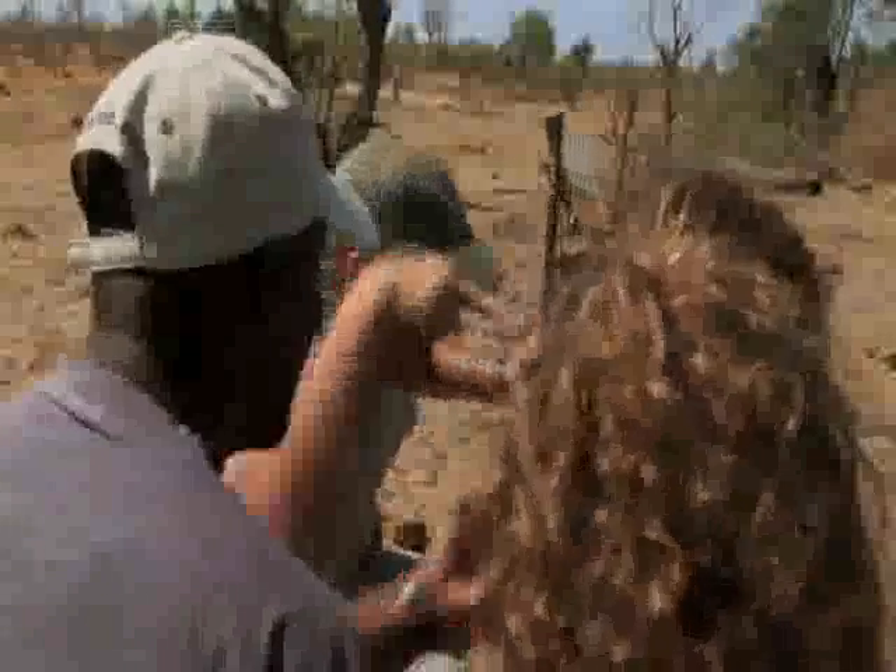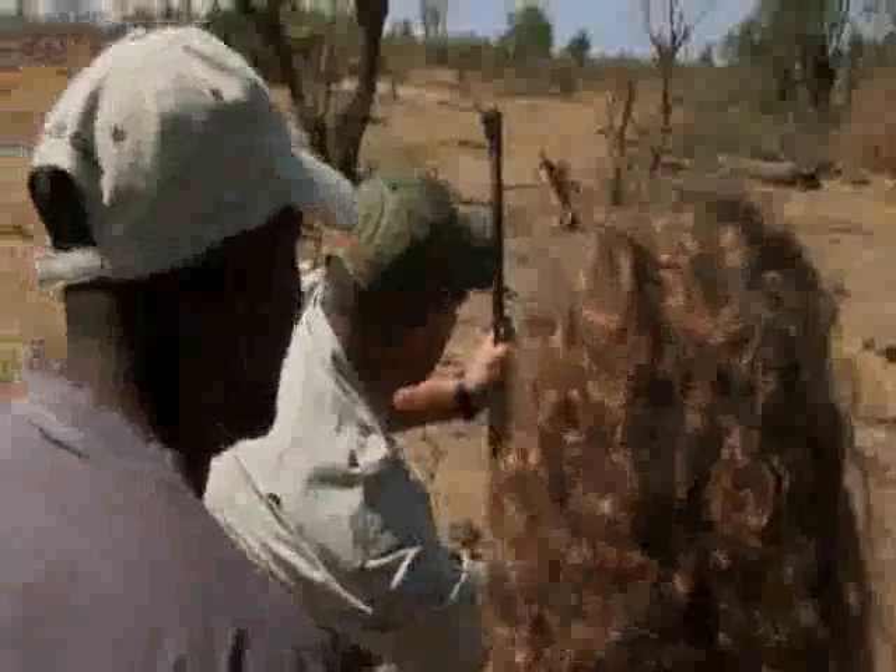Three, two, one. Go ahead. Well done. Can I go? Yeah, we can go. Okay. Nice and slow.